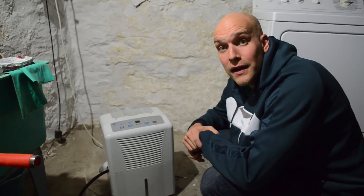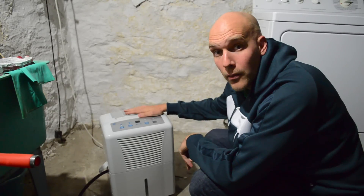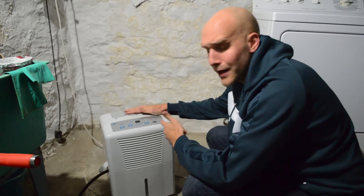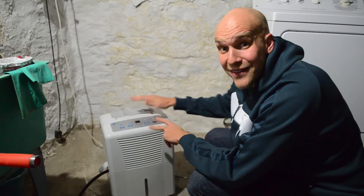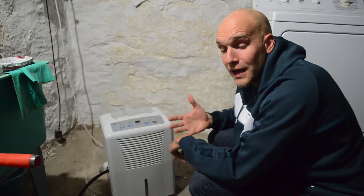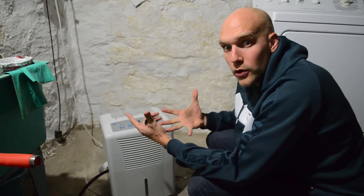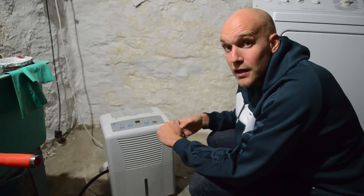Hey, my name is Eric. I'm next to my dehumidifier — I have it off right now so you can hear me. I got this at Home Depot for about $130. It has helped my basement humidity tremendously. Humidity is very important to keep down because it spurs bacteria and other things that can grow in your basement and make your house unhealthy.